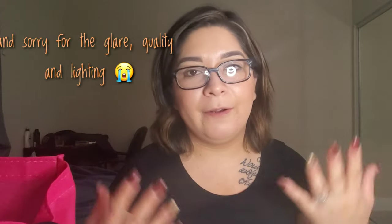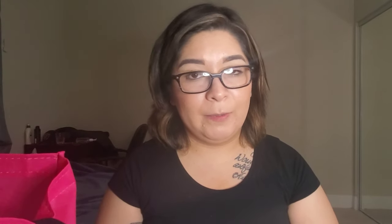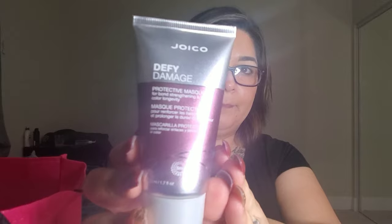Okay, we're halfway through the bag and so far I like what I see. It's a lot of hair stuff, which I don't mind — it's just that my hair is short so it doesn't take a lot of product to maintain. Sorry about the no makeup and hair all over the place — it was a very long day at work. Take care of your teeth, people, please! Next we have Joico Defy Damage — it's a mask. I just bought a mask, so okay.